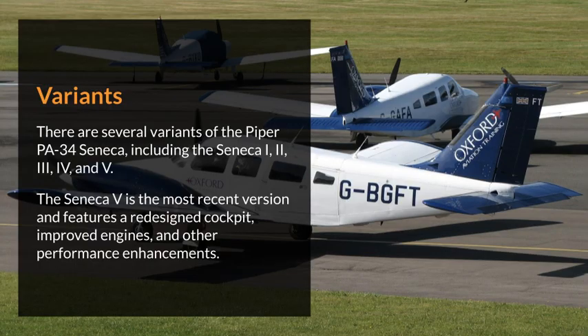There are several variants of the Piper PA-34 Seneca, including the Seneca 1, 2, 3, 4, and 5. The Seneca 5 is the most recent version and features a redesigned cockpit, improved engines, and other performance enhancements.